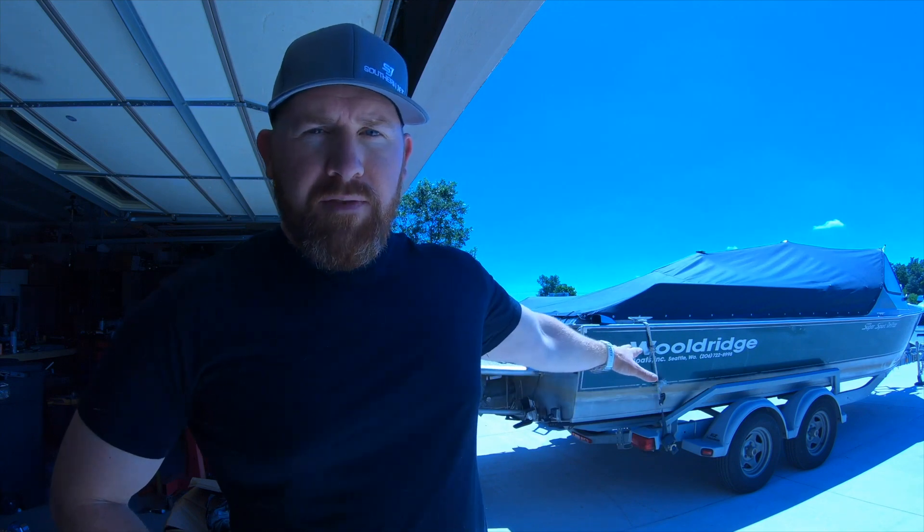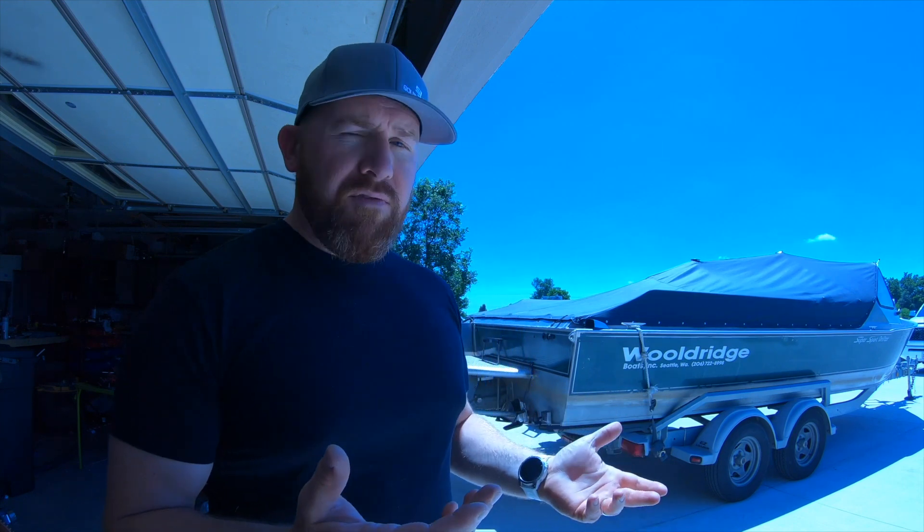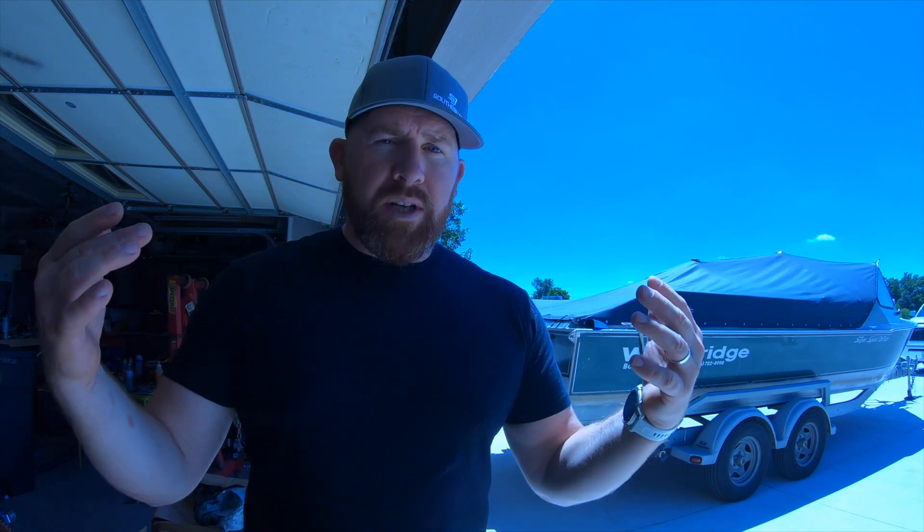This is my big jet boat — 23 feet. It's a Woldridge Super Sport Drifter. I got it last year. It's an amazing boat, all-welded aluminum hull. Woldridge makes incredible boats, and I'm super jacked up to have one. They're only custom-built. I got it from the guy who originally ordered it from Woldridge, and it's 23 feet long and 8 feet wide.